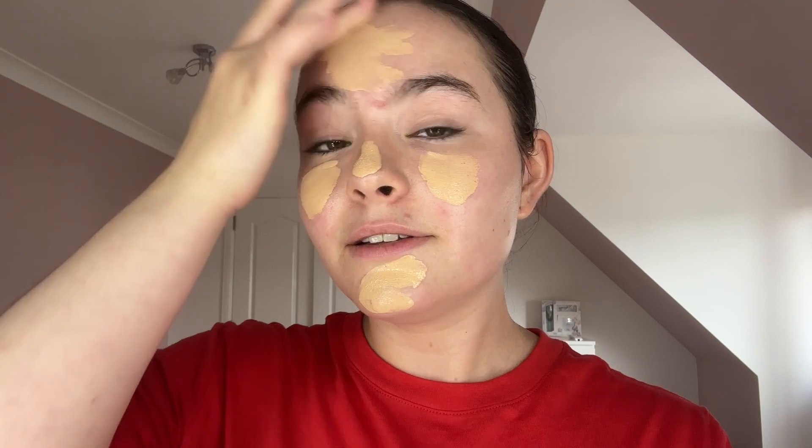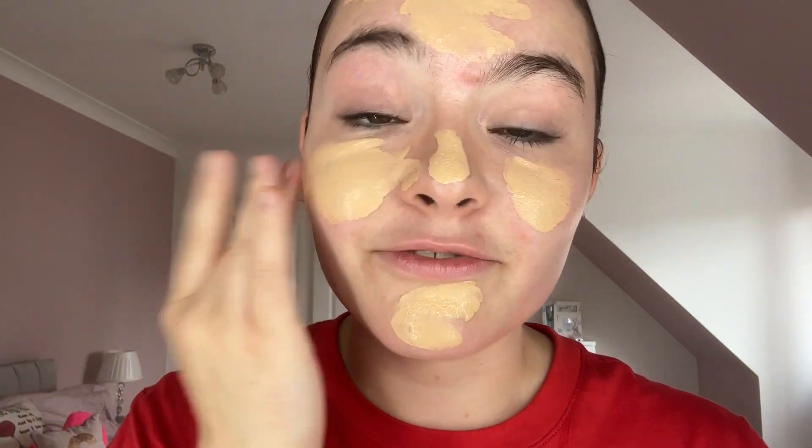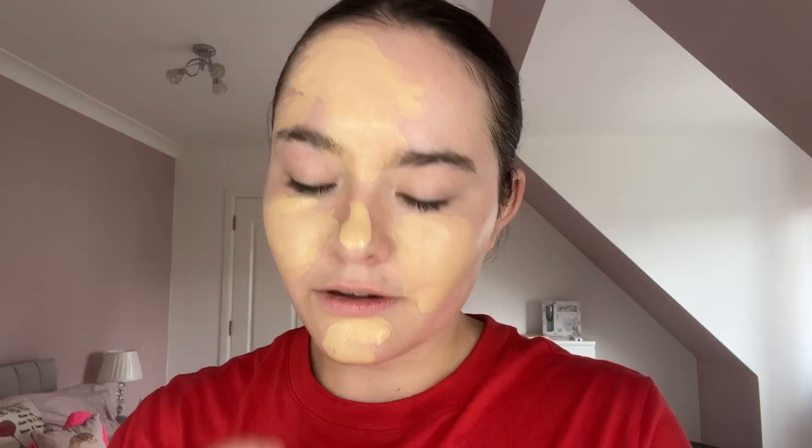I'm just really in between shades because my body is really tanned and my face is just not. A really good tip is to apply your foundation with your fingers because you're not losing product that way — the blender absorbs the product so you actually lose a lot.